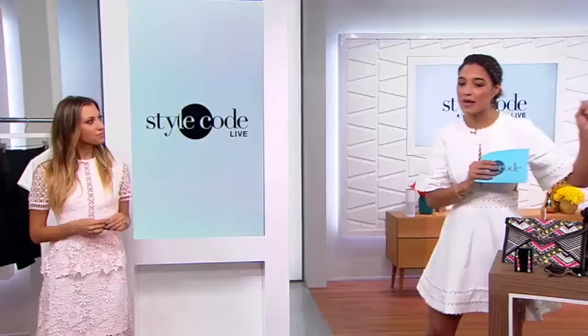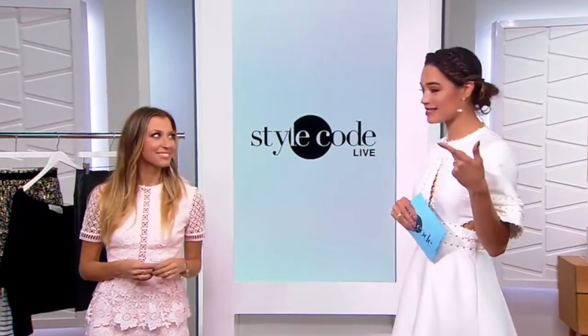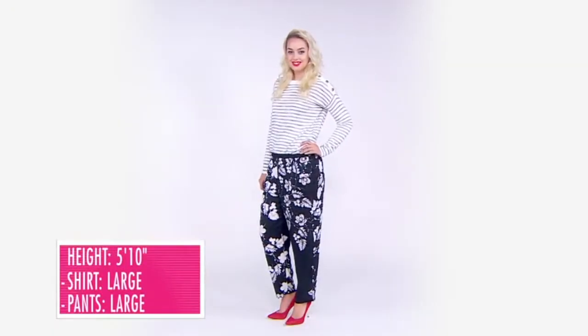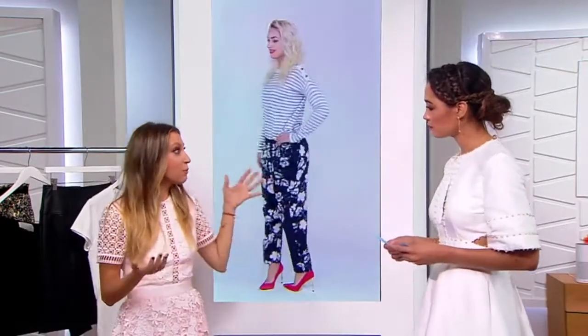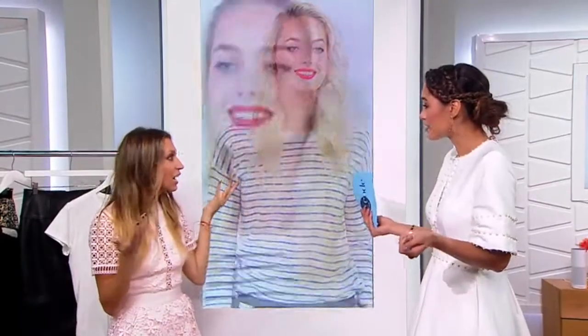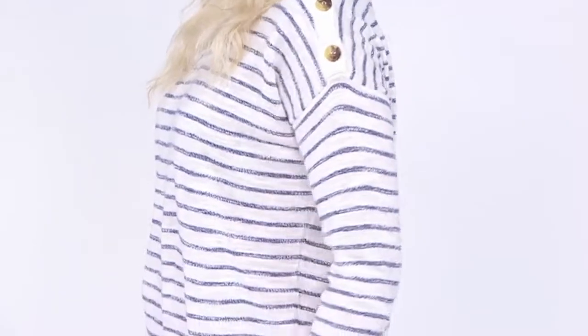We've got one final perfect spring pairing coming your way — we're doing a little print mixing with our next look. Stripes and florals. You may be scratching your head, but it can be done. Our model is 5'10", wearing the top and pants both in a large. Dallas, give us the deets on this — why does it work? Not only can it be done, but you really can't do it wrong. If you pair stripes and a floral, you can mix up the colors, mix up the widths — you really can't mess it up. And you really can't go wrong with a stripe for spring.